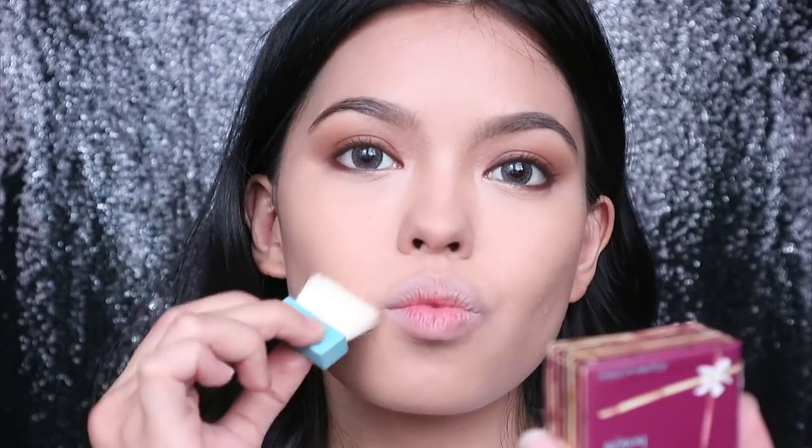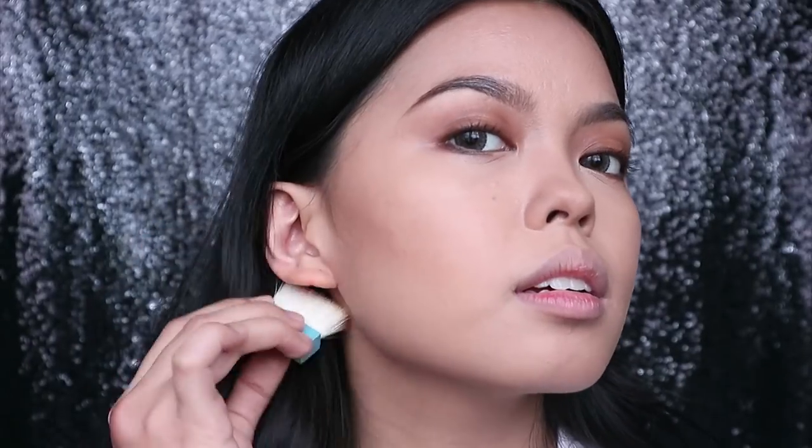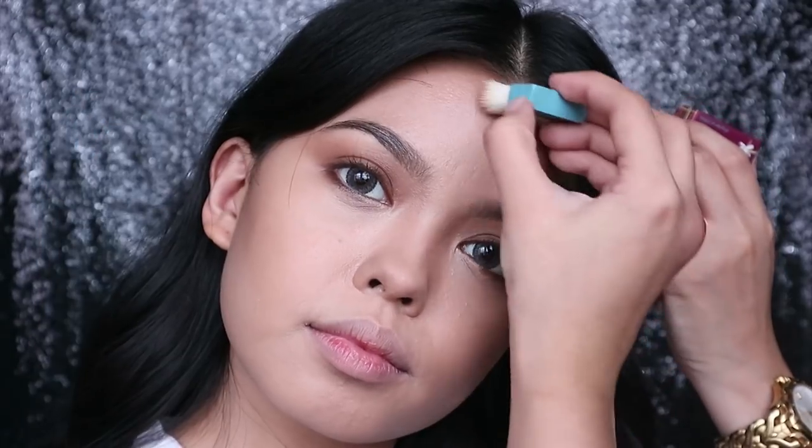Then I'm using a travel-sized Hoola by Benefit Cosmetics to sculpt my face. I actually just started using this again since I remembered how good it was — it's a neutral brown contour powder, which I think is perfect for almost any skin tone. I'm applying it on my cheeks, to the outer corners of my eyes, my temples, and jawline.